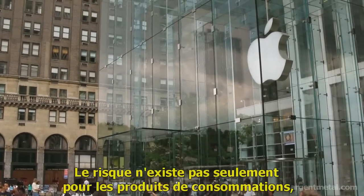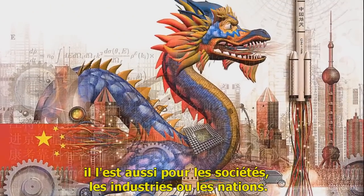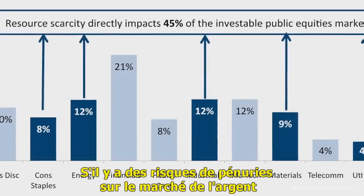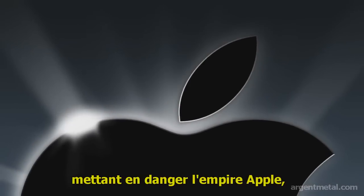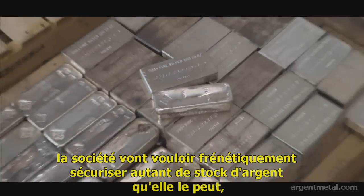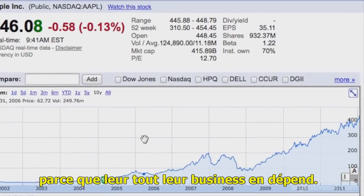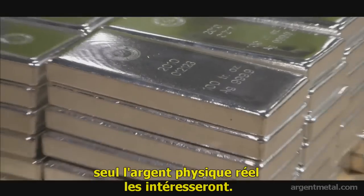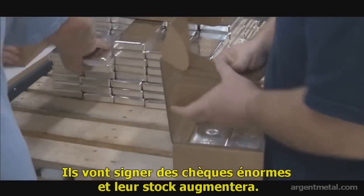It's not just consumer products that are at risk — it's the companies, the industries, the nations that are at risk. Apple has a market cap of $400 billion. If a strategic commodity like silver starts having shortages, their billion-dollar empire is endangered. Companies will go into panic buying, securing any amount of physical silver they can, because their entire value-added business is dependent upon it. They will not be buying SLV or certificates of deposits — only real physical silver will suffice. They will whip out their huge checkbook and stock up.